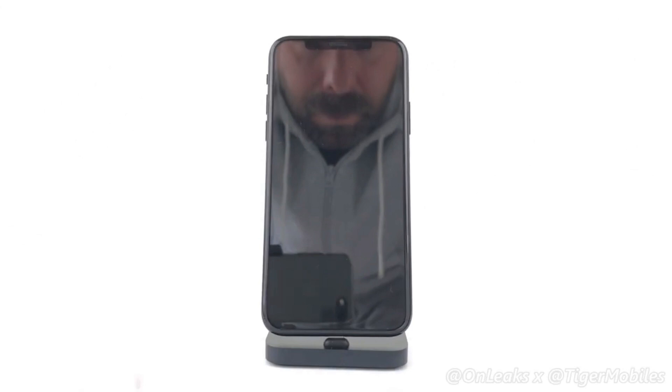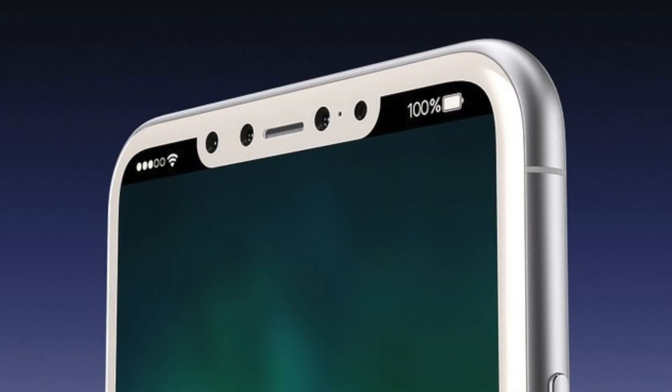The front-facing camera on the iPhone 8 has been called revolutionary by none other than Ming-Chi Kuo, thanks to a 3D facial scanner which is not just there for unlocking the phone but also to revolutionize your selfies. There might be a front-facing portrait mode that calculates depth and blurs the background, creating amazing high-quality selfies.